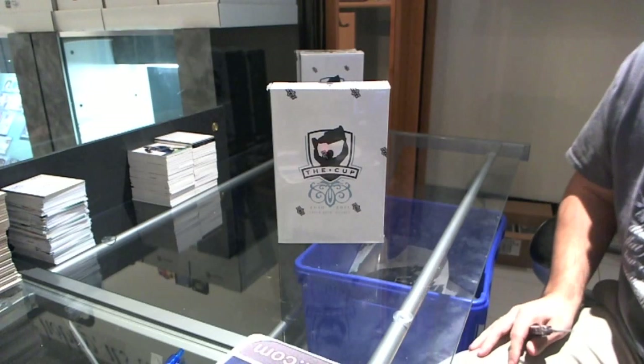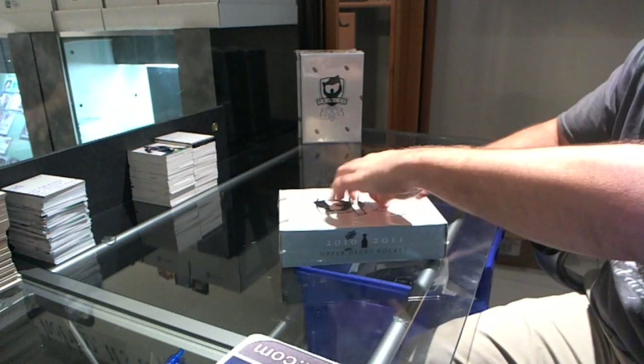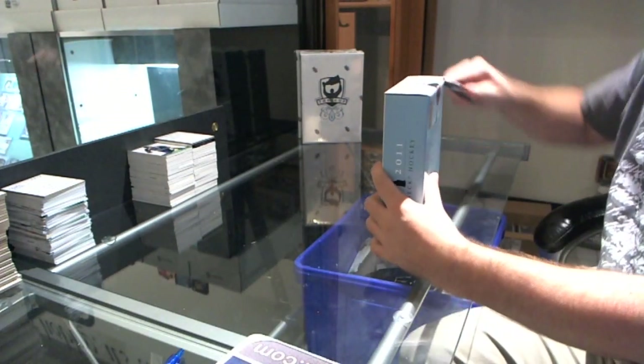Here we go — boarding Guelph's pack of 10-11 of the Cup! It is back! Good luck to you, sir.